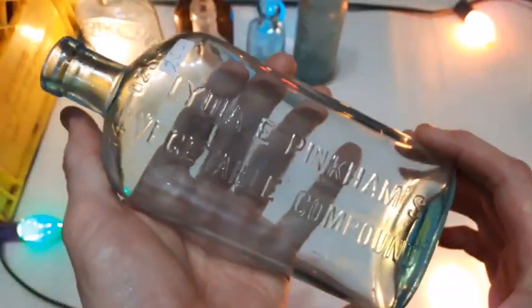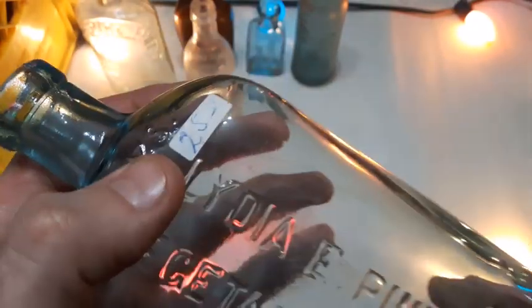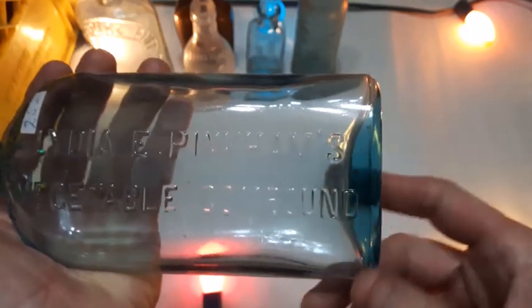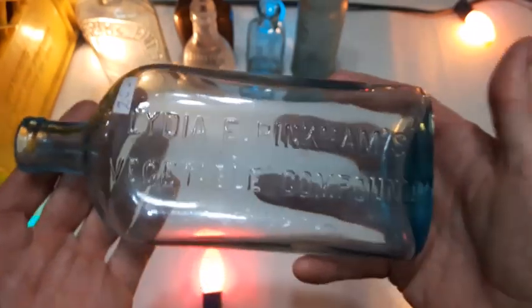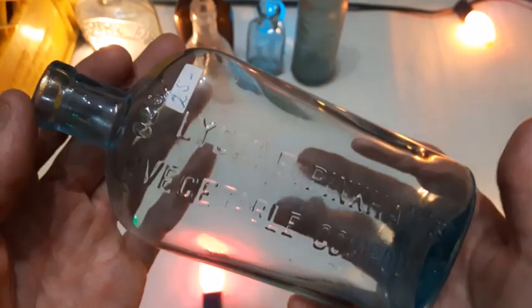Oh, what's this big one here? Lydia E. Pinkham's Vegetable Compound — pretty common bottle. This one's really clean, blown in a mold, and this one's got a $25 price tag on it. Seems a little bit overpriced, but lovely aqua color — check out that blue down there on the heel of it. A nice example of a Lydia E. Pinkham's for sure.